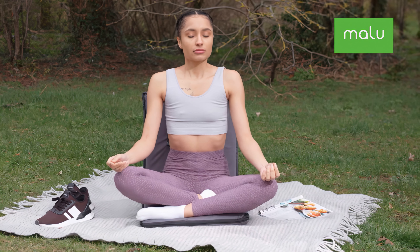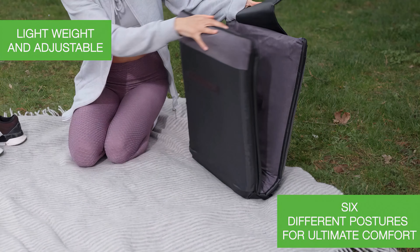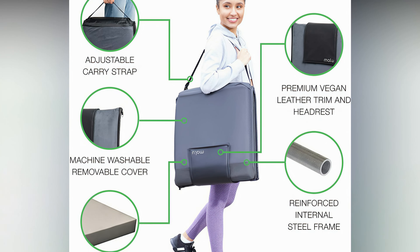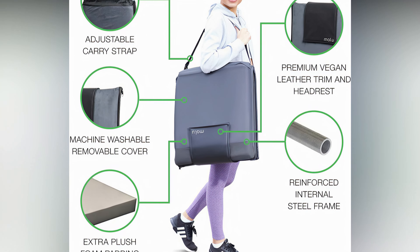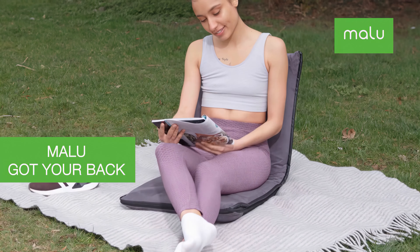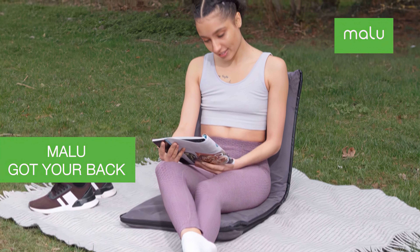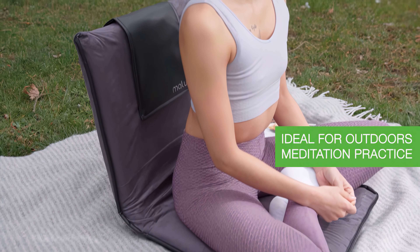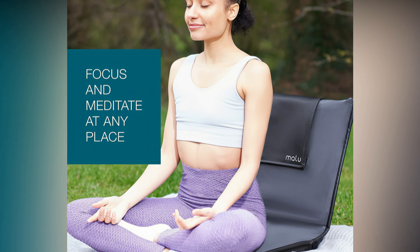What makes this chair unique is that it is designed with a nylon bottom, which is easy to clean, and the cover is removable and machine washable, so it's a completely portable, versatile option for both indoor and outdoor use. The Malu Floor Chair is really nice to have on hand for activities ranging from gaming, to meditation, to picnics, to concerts and sporting events.